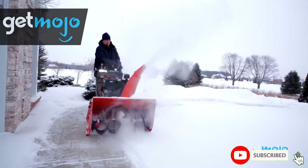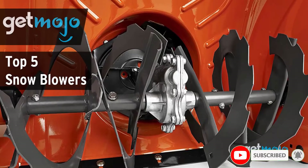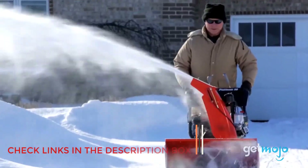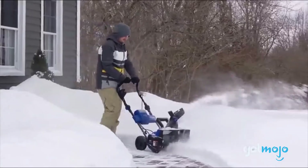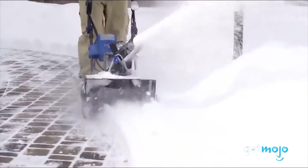If you live somewhere that receives several feet of snow every winter, chances are a snowblower would be a worthwhile investment for your home. Snowblowers typically cost upwards of several hundred dollars, but the right options can save you hours of backbreaking work, moving even the heaviest snow quickly and easily.